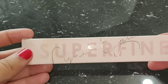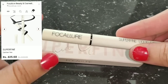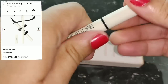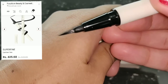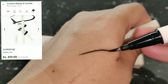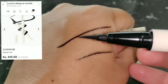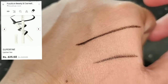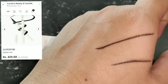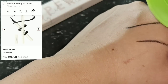Hey guys, I also received an eyeliner. It is a liquid pen eyeliner — I forgot to show you. Look at the packaging. Look at the tip — my god, look at how fine and thick the tip is, it is awesome. It is very dry, which is a good thing. You can do a little better line with it. I am going to test it.